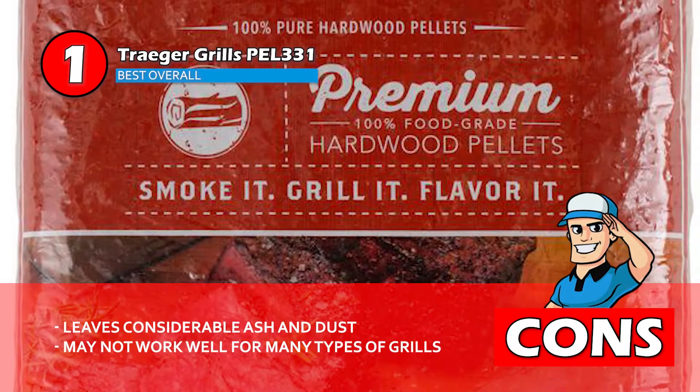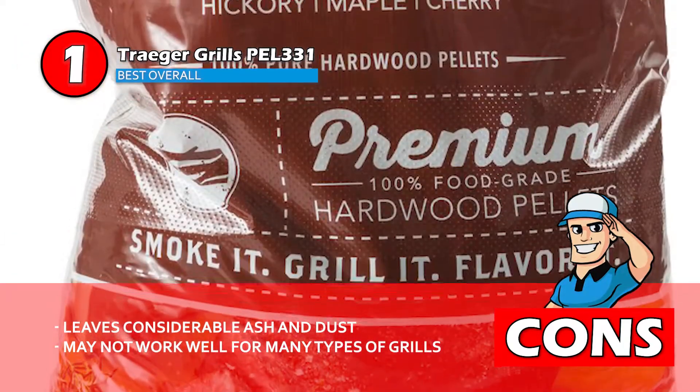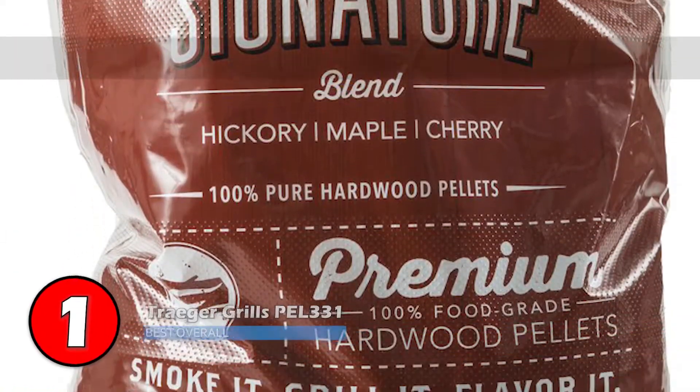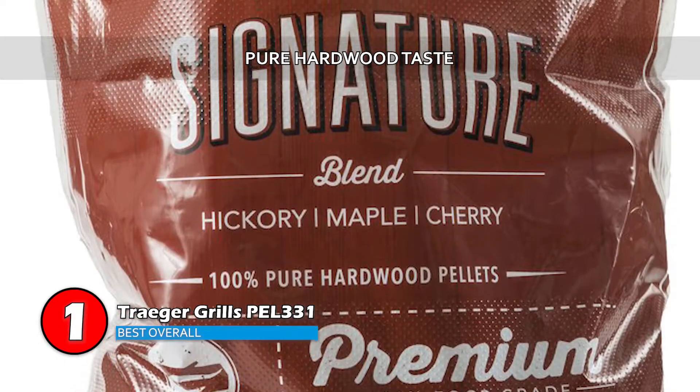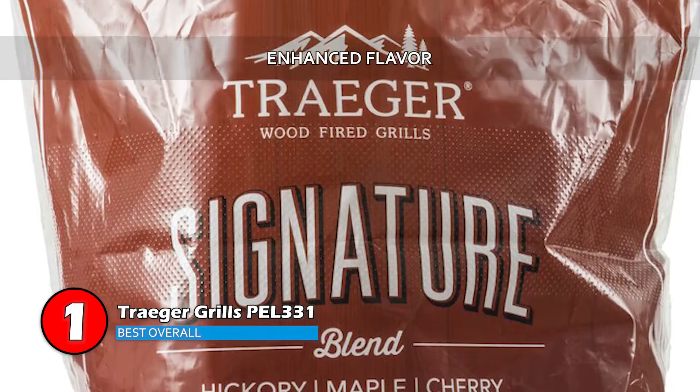However, it leaves considerable ash and dust, and it's primarily designed for auger feed, so it may not work well for many types of grills. Bottom line is, it delivers a pure hardwood taste, it's made from 100% real wood pellets, and it provides an enhanced flavor.